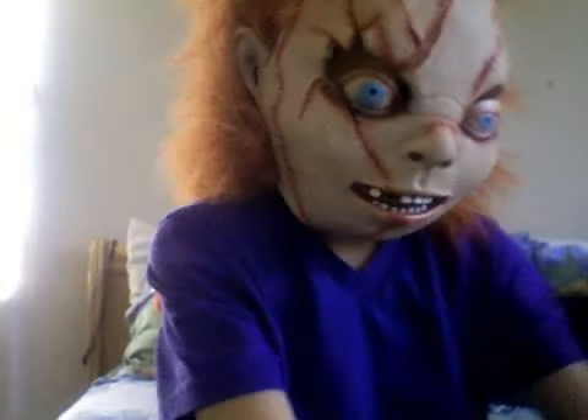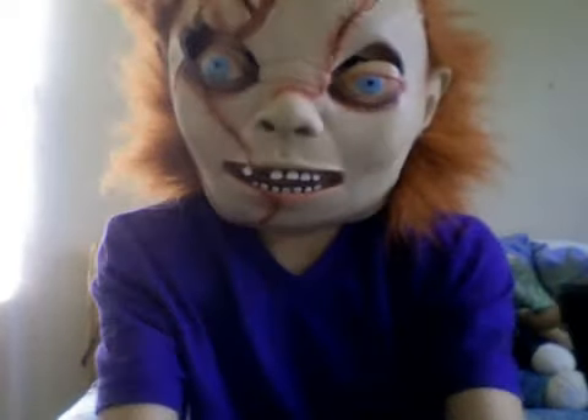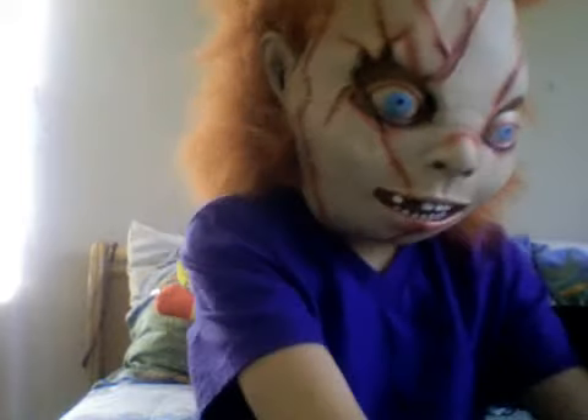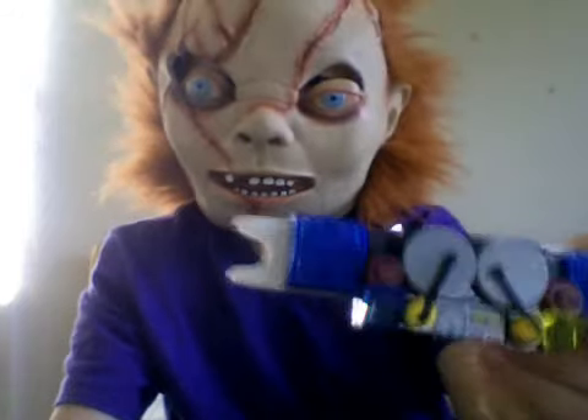These are my five favorite Legos, but I have like so many more. And my favorite creation that I've made so far.